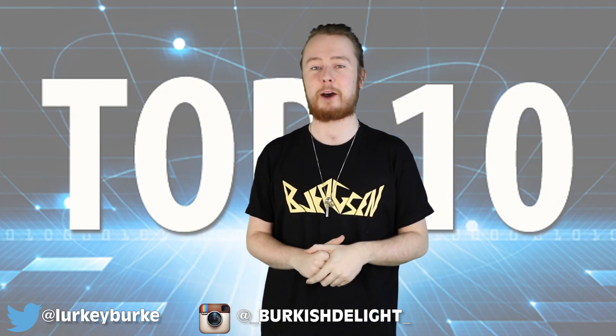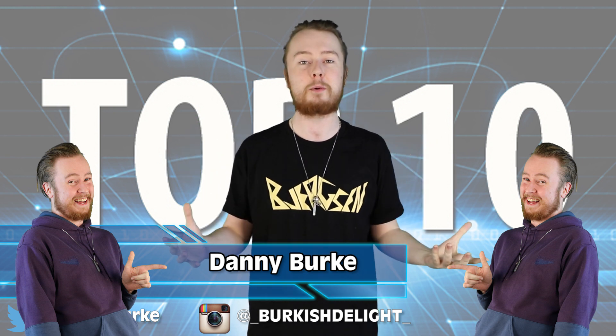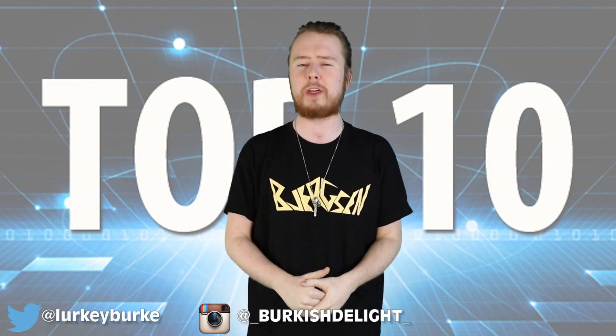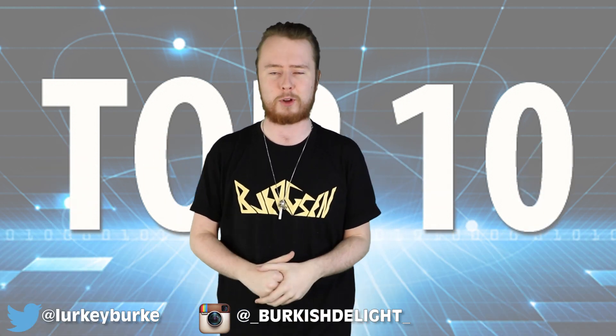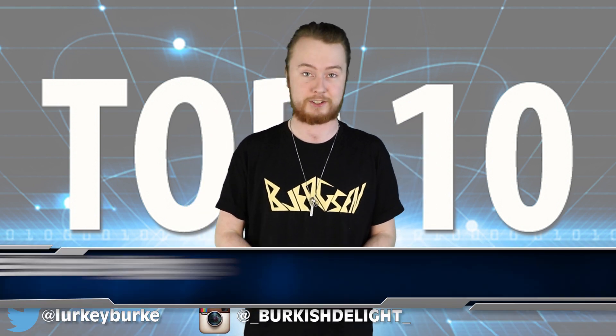Hey guys, welcome back to Most Amazing Top 10, you lovely lovely folks. My name is Danny Burke and this is the channel where we take all kinds of weird and wonderful things from all over the world and turn them into a nice little top 10 list so you guys don't have to. And today we've got the Top 10 Movie Easter Eggs.